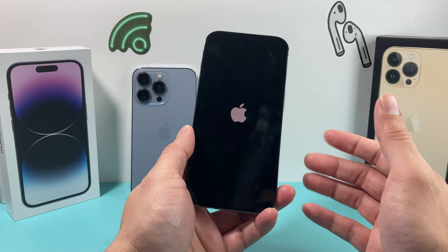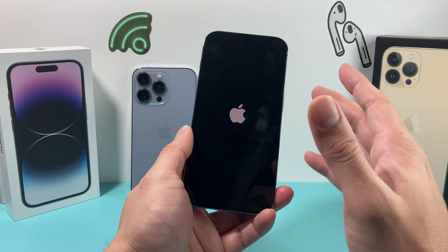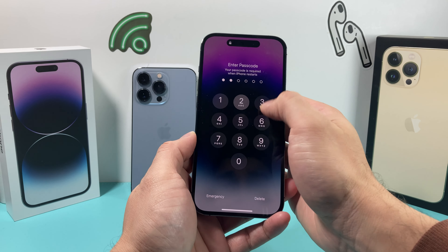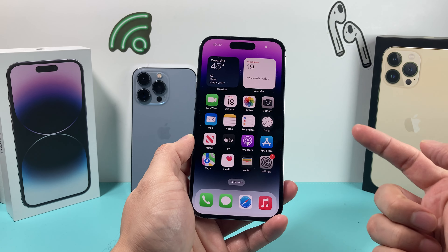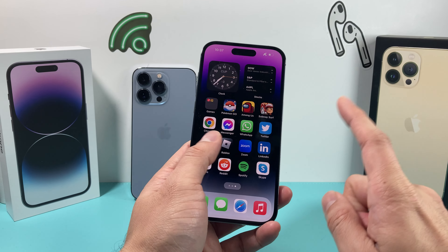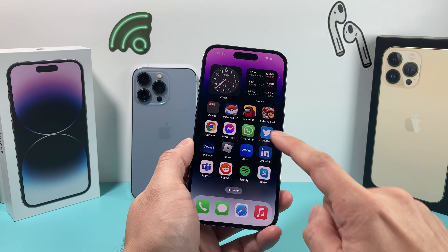It's always good to give your phone a force restart to reload the code and give it a clean start, which resolves most minor software-related issues. Once you are back on, go ahead and unlock your phone and hopefully notifications are working.